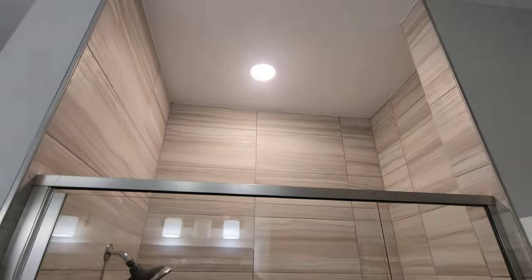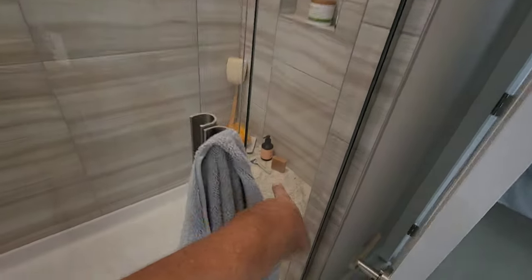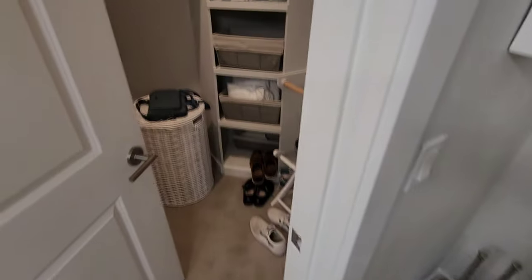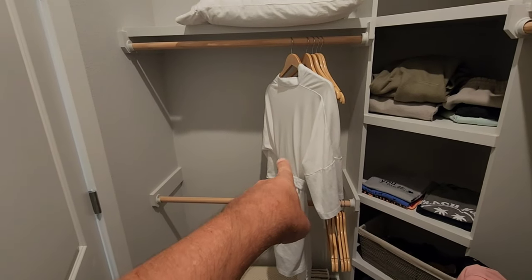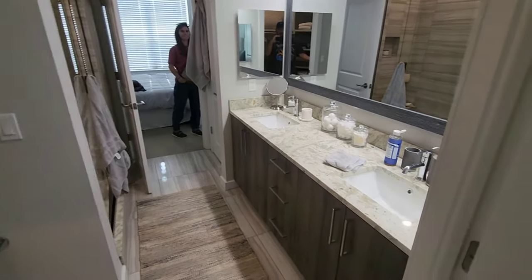One of these tall, tall showers — nice glass door with a little seat. A little cubby for your stuff, a commode, and then another walk-in closet with a robe. There are two robes. Double sinks.